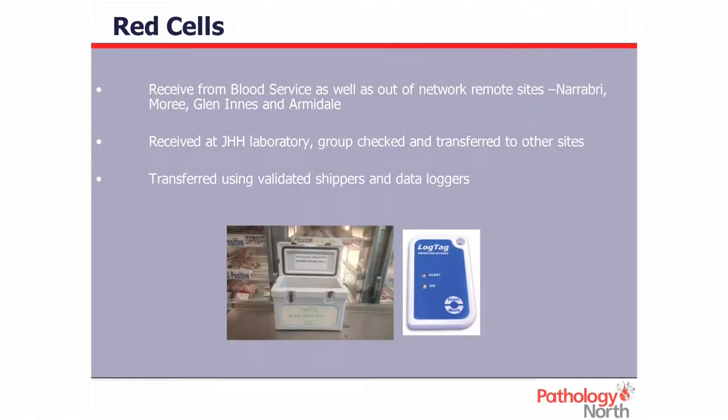We also include private pathology laboratories and act as a pseudo Red Cross service for urgent products to them. We don't only get red cells from the blood service — they also come from out-of-network sites such as Narrabri, Moree, Glen Innes, and Armidale in northern New South Wales. All red cells are received at the John Hunter, re-ceded, group checked, and kept at the John Hunter or transferred to our other sites.